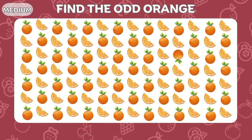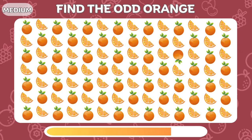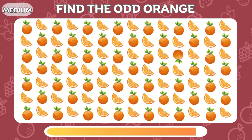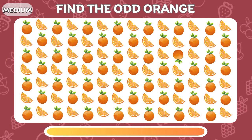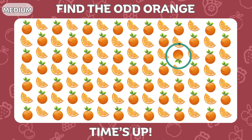One orange stands out as odd! Can you spot it? This orange is upside down.